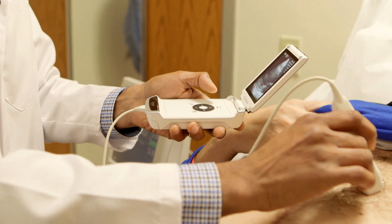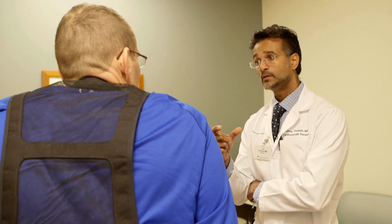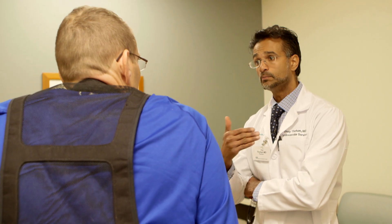We use it really predominantly at the point-of-care for patients — bedside, making management decisions, quick decisions that need to be leveraged in patients that have very serious heart conditions.